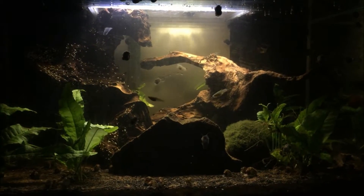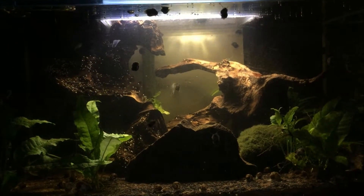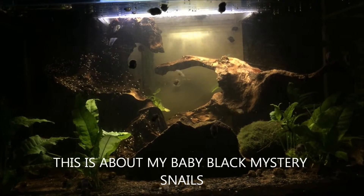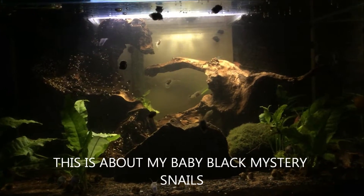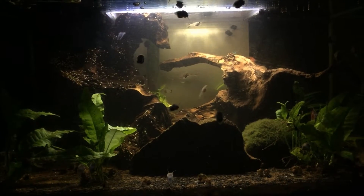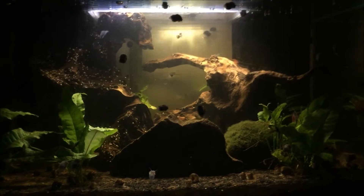Hey guys, welcome back. So today I thought I'd do a Fish Fan Friday kind of video for you guys, because I know there's a lot of YouTubers who do this — at least YouTubers who have fish videos, fish channels, or whatever you want to call them. So today is going to be basically on my mystery snails, because I kind of want to talk about them and give a whole update on the snails themselves.